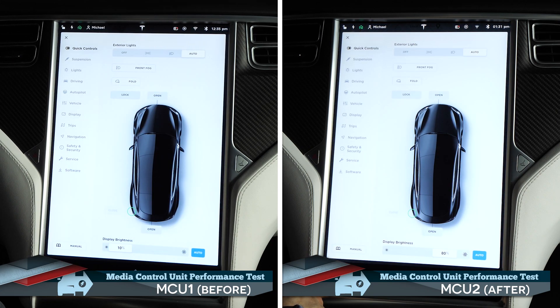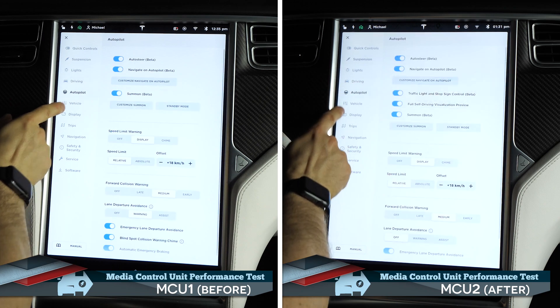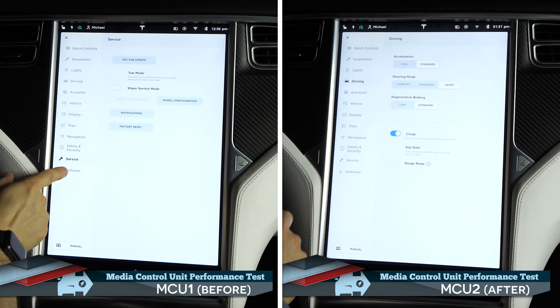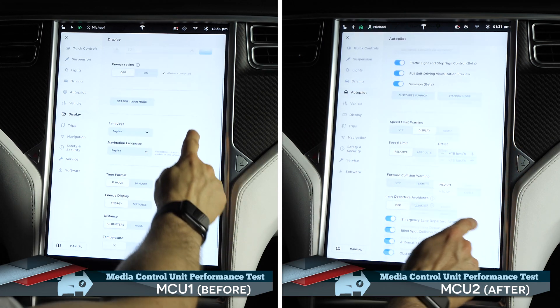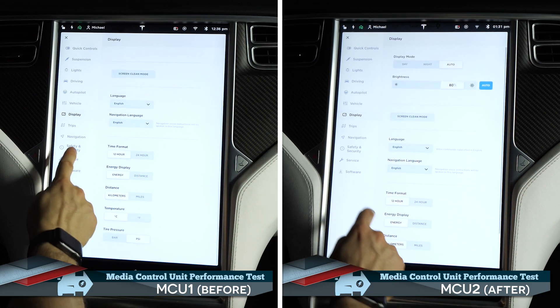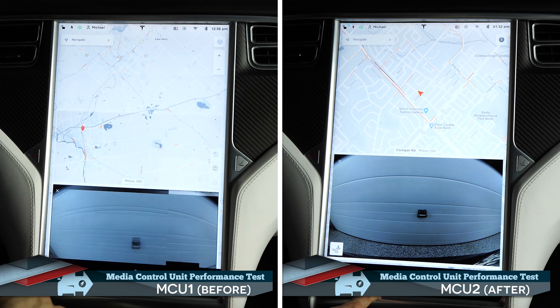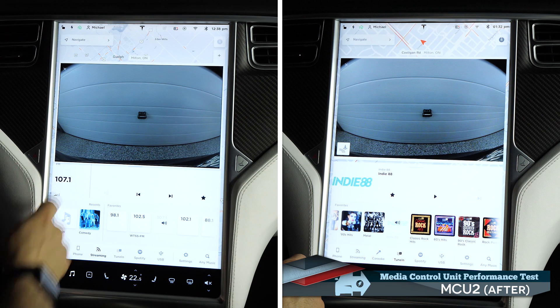The MCU upgrade sees a substantial improvement in the responsiveness of the interface. Settings screens used to run at a choppy 6 to 10 frames a second, but now runs at a smooth 30 frames a second. Other parts of the interface would render at around 12 frames per second, whereas it now runs at an incredibly smooth 60 frames per second.